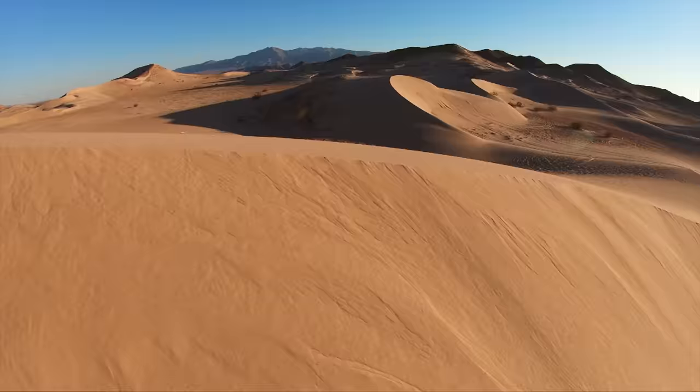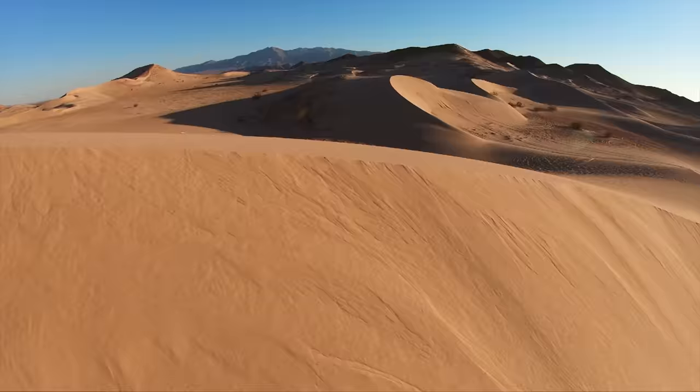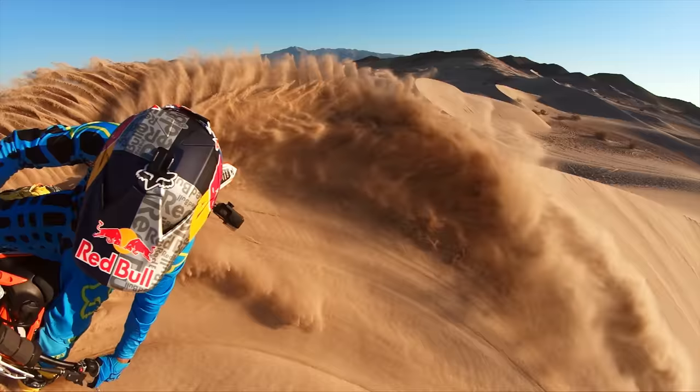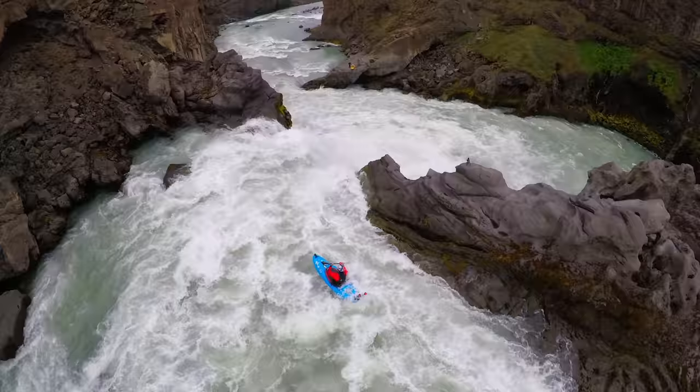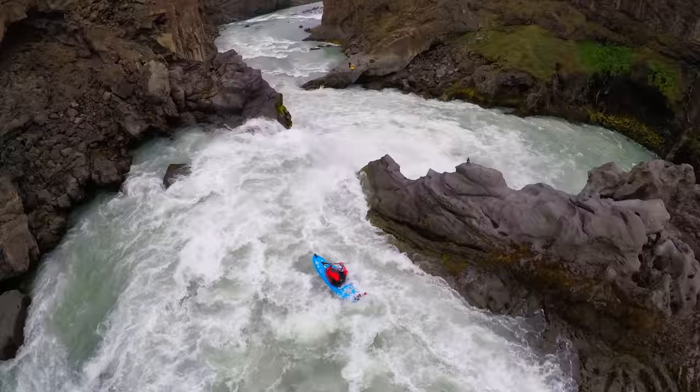When you're able to capture something and slow it down, it really allows you to appreciate the moment — what was the water doing, what were you doing? Life happens fast, and using a GoPro helps you capture your life, slow it down, and see it in a whole new way.